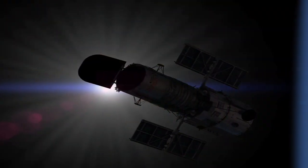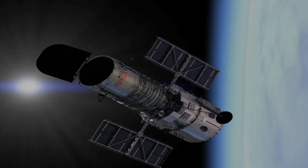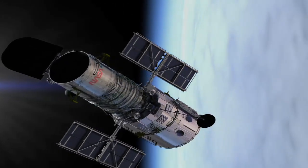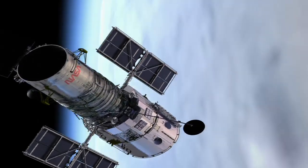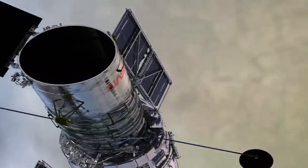Gyros help us in two ways. When we move from target to target, the gyros help the computer know how quickly we're turning. Once we get locked in on a target, those gyros help us steady the vehicle so that we can collect all that scientific data and get those great pictures.